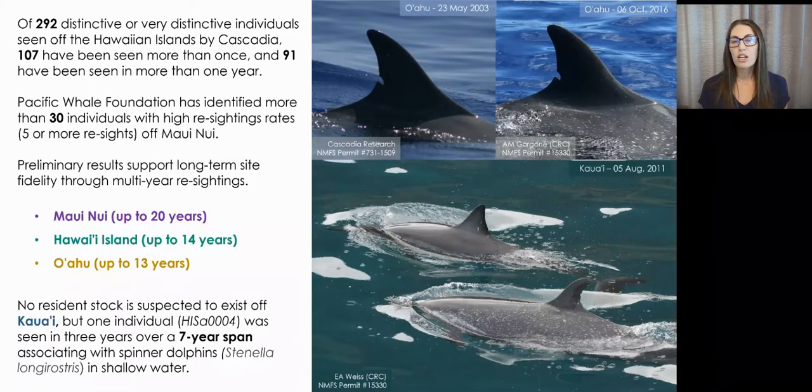Preliminary results support long-term site fidelity through multi-year re-sightings with spans of up to 20 years off Maui Nui, up to 14 years off Hawaii Island, and up to 13 years off Oahu. No resident stock of spotted dolphins is thought to exist off Kauai, but one individual was seen in three years over a seven-year span by Cascadia Research Collective, associating with spinner dolphins in shallow water there.